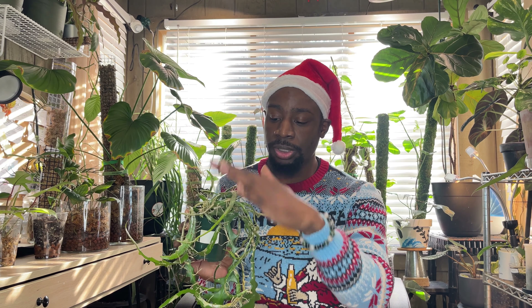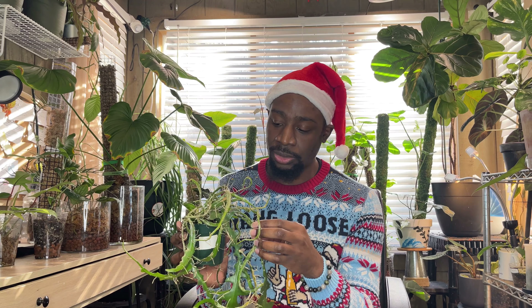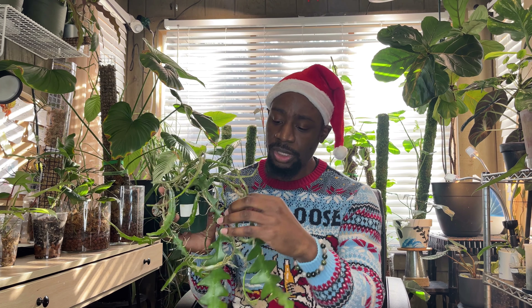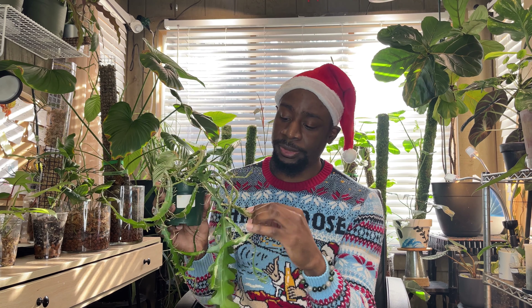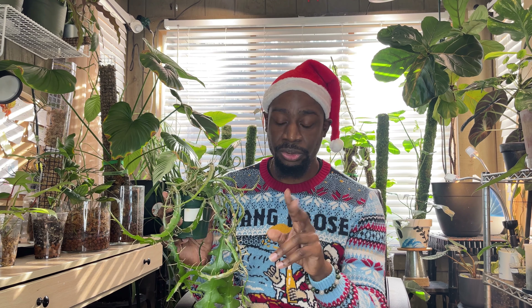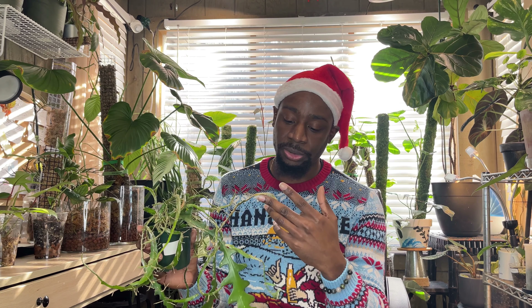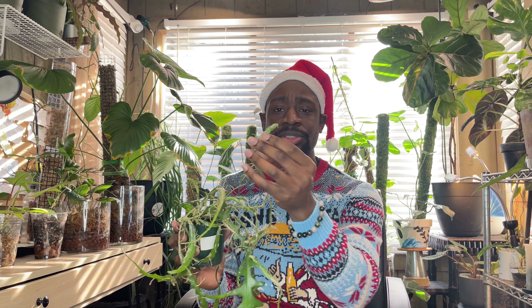I'll just run it under the faucet to make sure the soil is completely wet and then water the actual leaves. This plant is pretty wild, and I think that's probably why I like it. It'll grow something like this and then start growing from the sides. It's really easy to propagate — you just take one off, put it on top of some soil, and it'll start to grow. I actually have two of these. It's an epiphytic type of plant, meaning it grows climbing trees in the jungle.